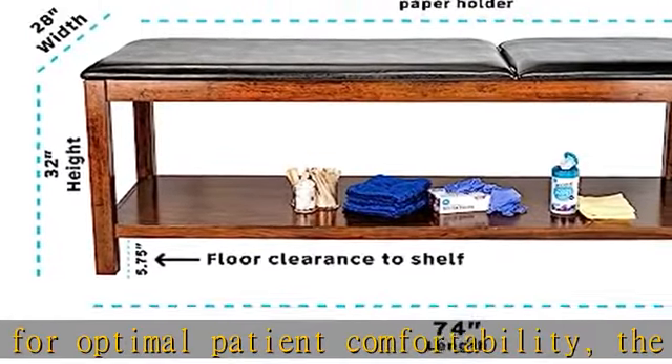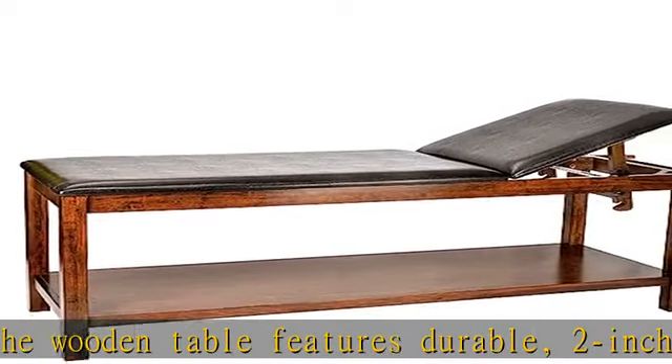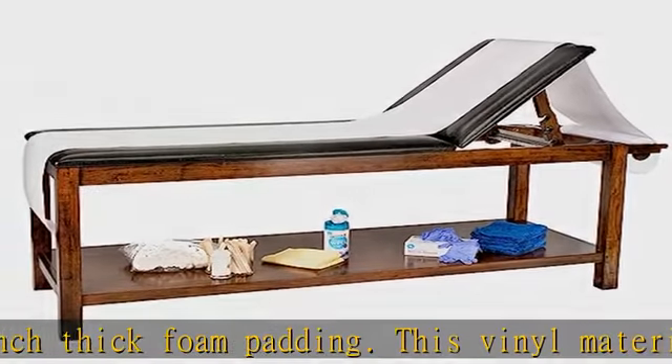Convenient storage. The Adermet mahogany wooden exam table is equipped with a full-length shelf positioned 5.75 inches above the floor, providing a convenient place to stow frequently used sanitizers, wipes, and other materials.